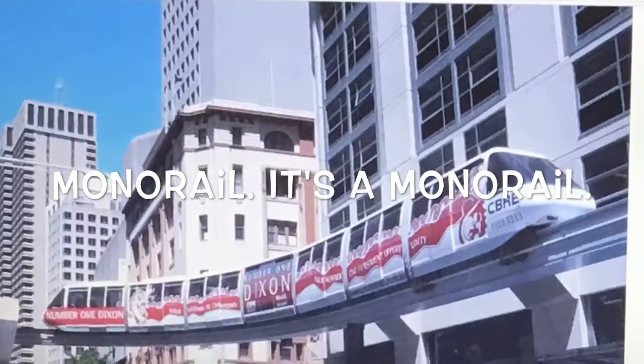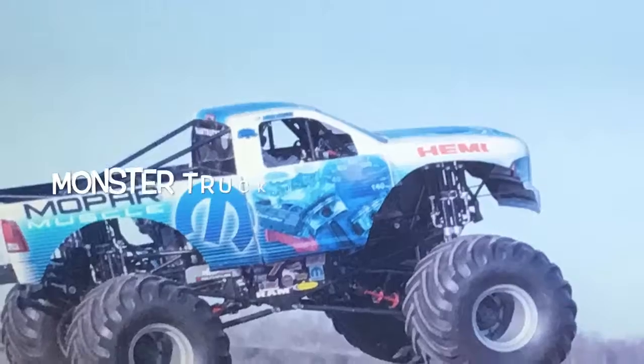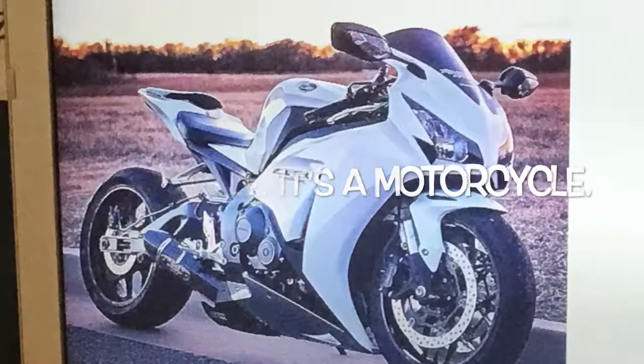Monorail. It's a monorail. Monster truck. It's a monster truck. Motorcycle. It's a motorcycle.